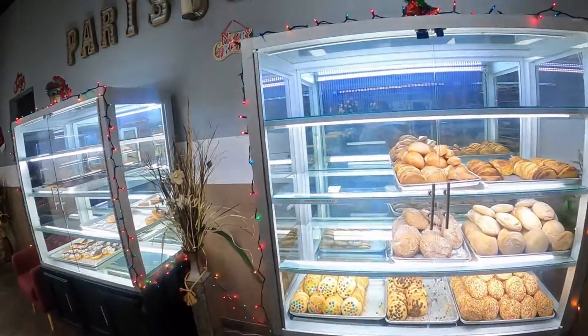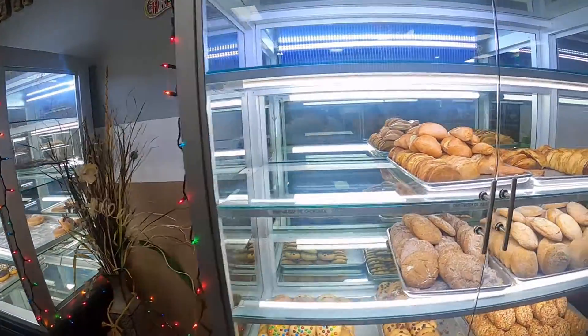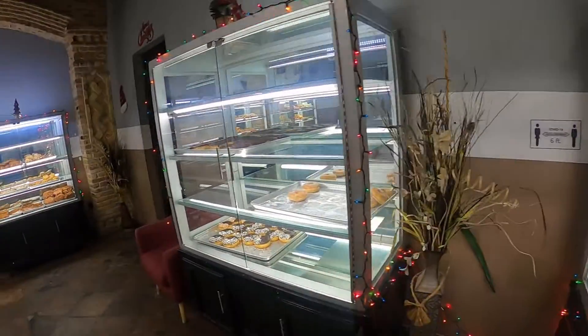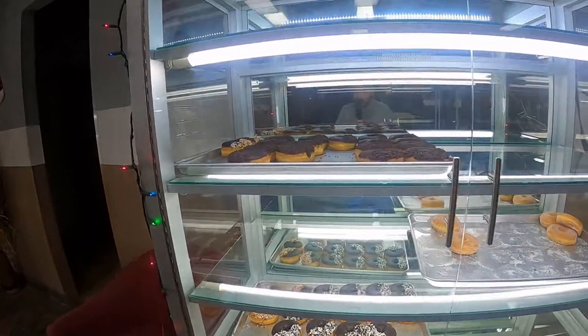Remember, guys, if you have a sweet tooth and you want to come get some sweet bread, don't forget to come to Paris Bakery here in Mission. Thanks for watching, guys, and I'll see you on the next one.